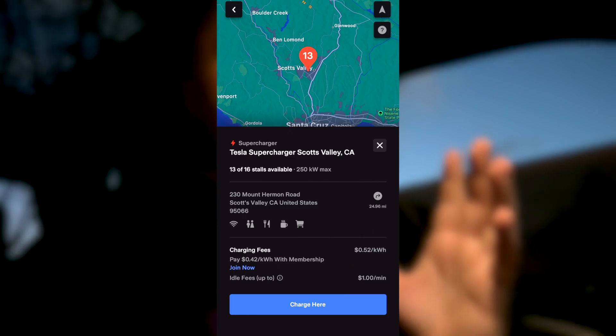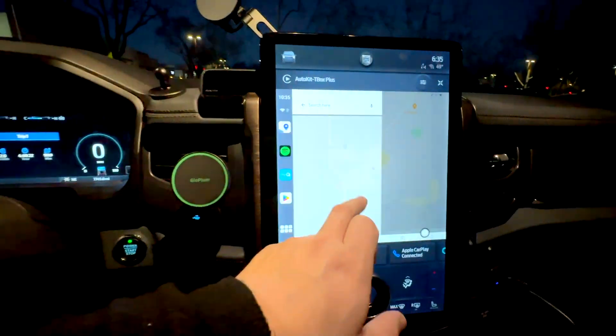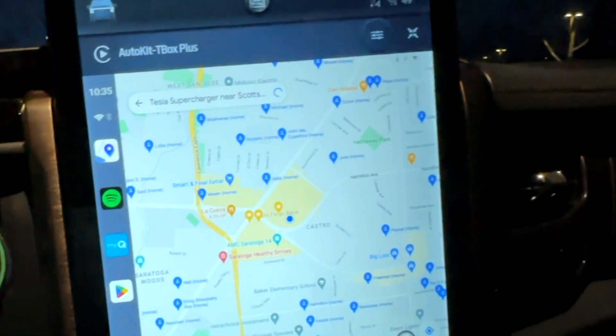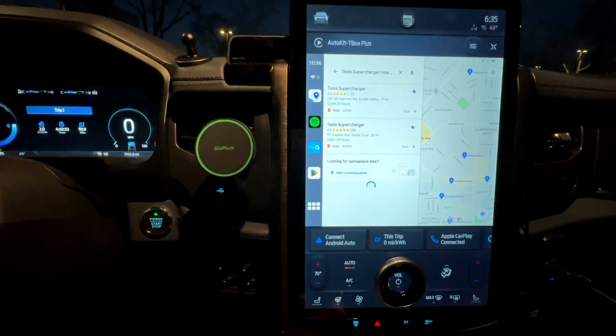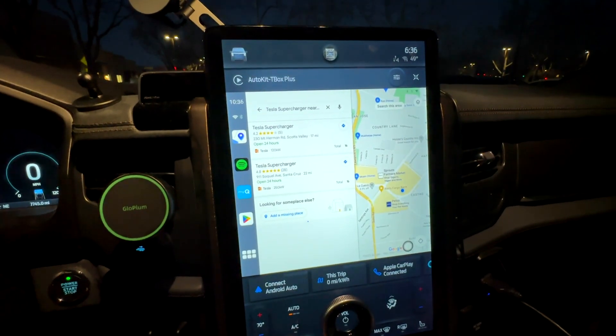In Scotts Valley they have one or maybe a few of them, and in this video I'd like to show whether they exist in Scotts Valley, closer to the South Bay area or not. Let's find out. I have 143 miles of charge, so I'm going to go there and take a look.